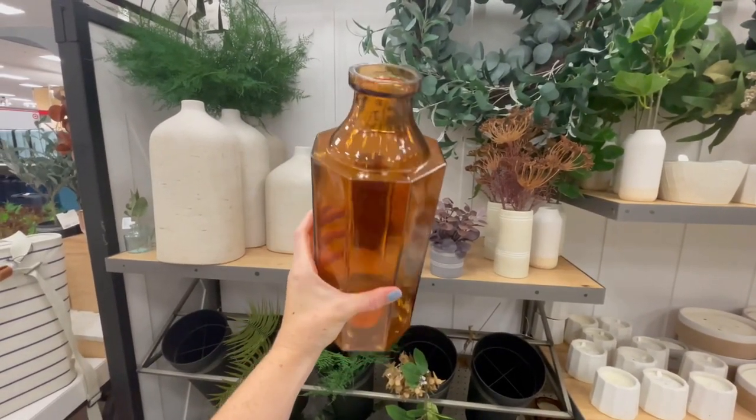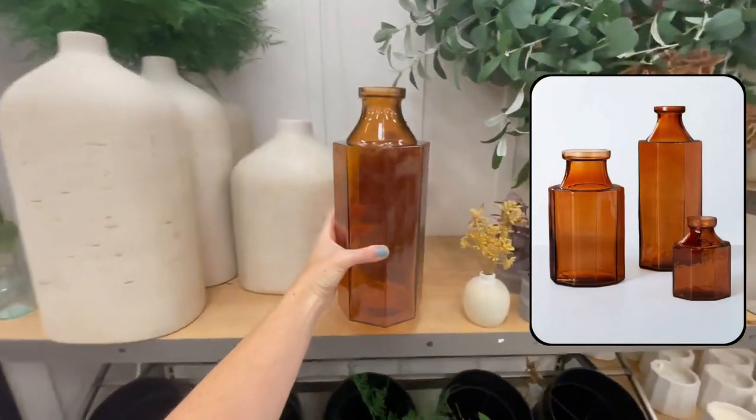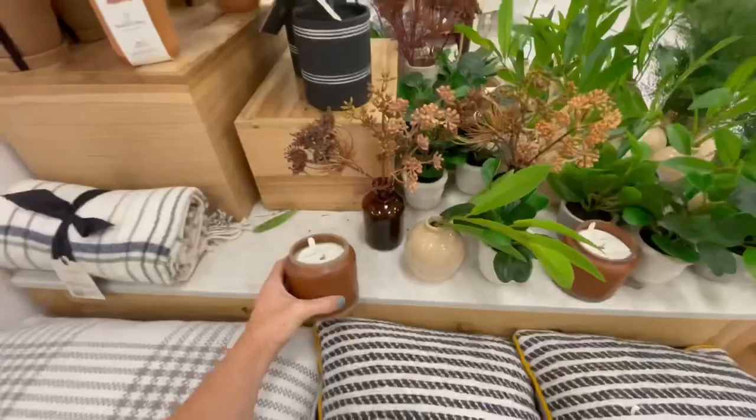It's hard to imagine a fall line at Target without some amber glass, and I was really impressed with the design on this one. I like how they gave it a very visually interesting shape with all of the sides. This is the large size and they also have it available in a medium and a small so you can layer them all together.